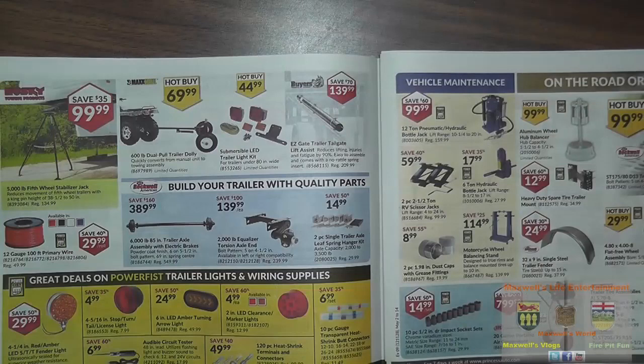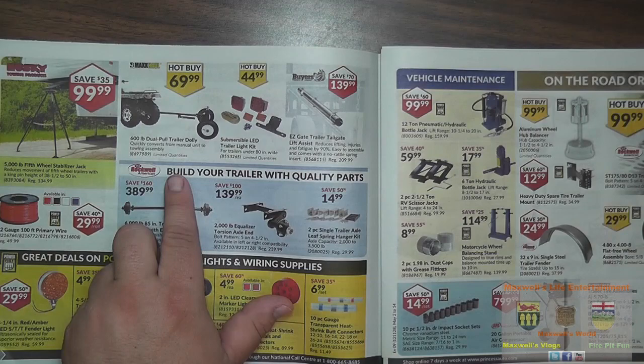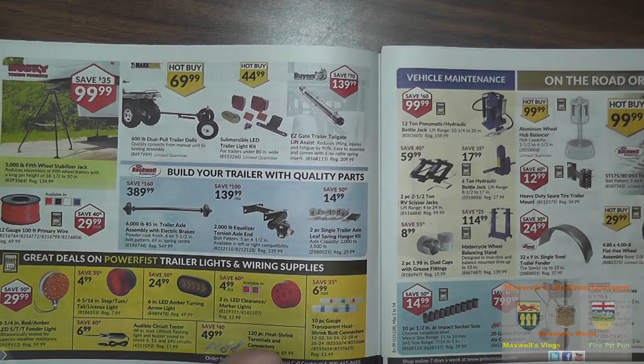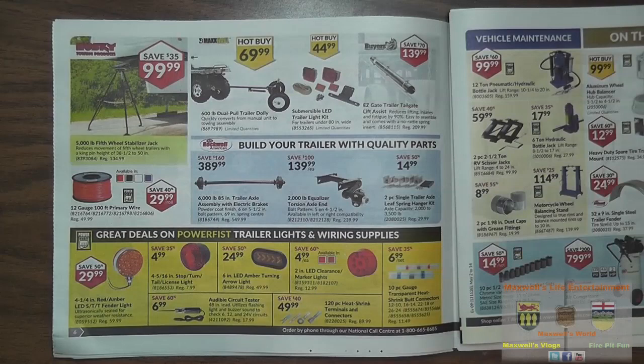Continuing with the trailer theme: a 5,000-pound fifth wheel stabilizer jack for $99.99. A 600-pound dual pole trailer dolly that converts from a manual unit to a towing assembly — great behind a quad — for $69.99. A submersible LED trailer light kit for $44.99. An easy-gate trailer tailgate lift assembly. And a 6,000-pound 85-inch trailer axle assembly with electric brakes for $389.99. A 2,000-pound equalizer torsion axle end for $139.99.